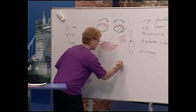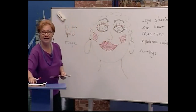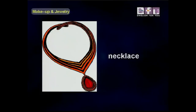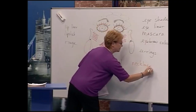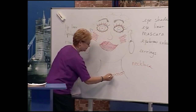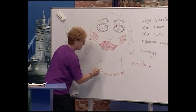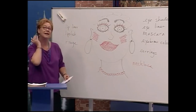Now we have to give her a neck. Let's give her a red necklace. This is a necklace — notice 'neck' in 'necklace'. Here's a beautiful red necklace for our beautiful woman. So she has a necklace and earrings. What a beautiful girl!